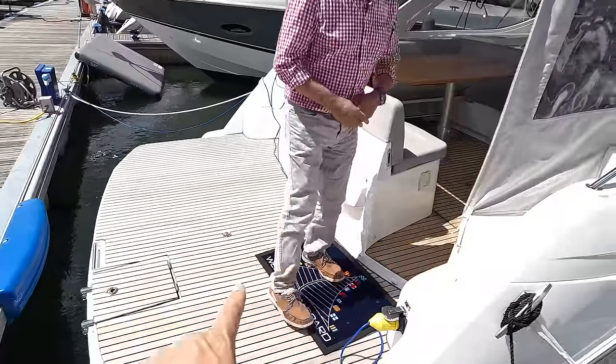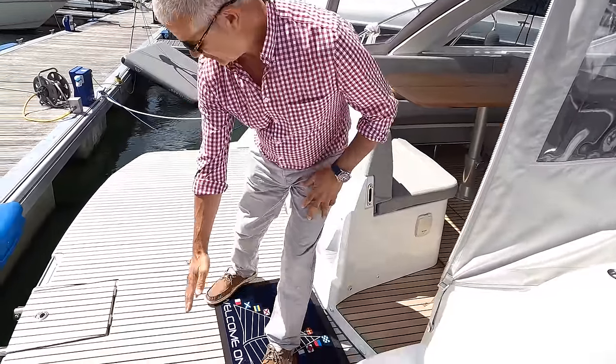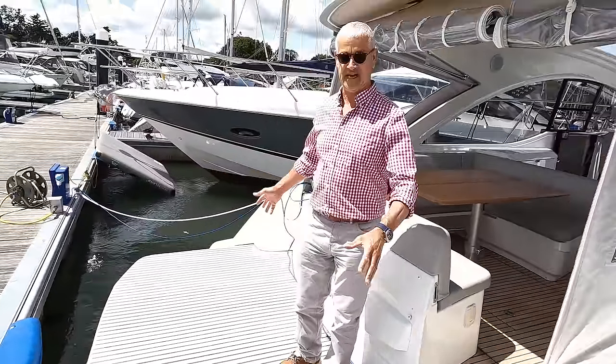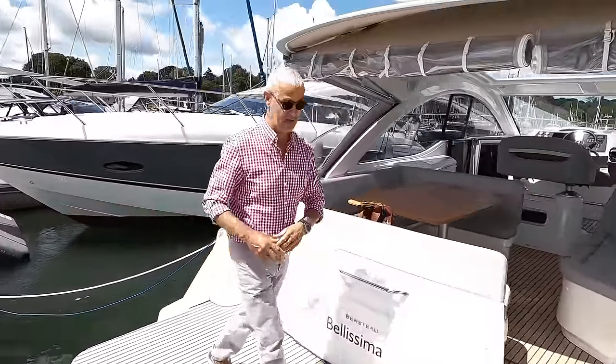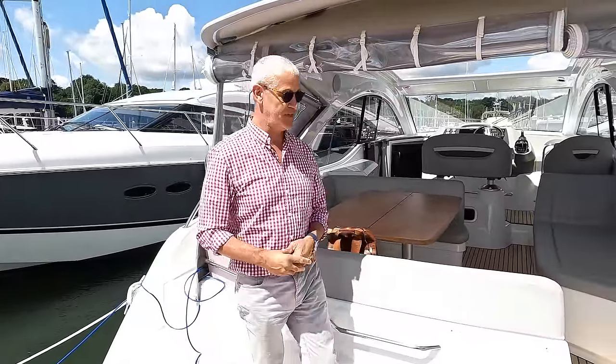This is the bit that makes a difference on the Special — the extended platform. Normally it stops here, but this allows you to get a proper tender on and a couple of chairs, so it does make quite a lot of sense. Otherwise you're just kind of sitting here. Yeah, it's a worthy addition.